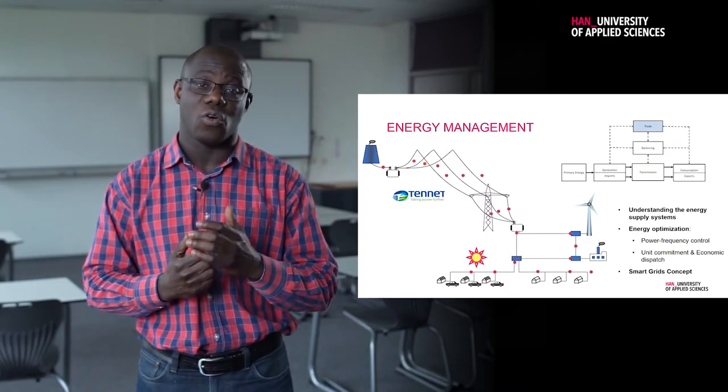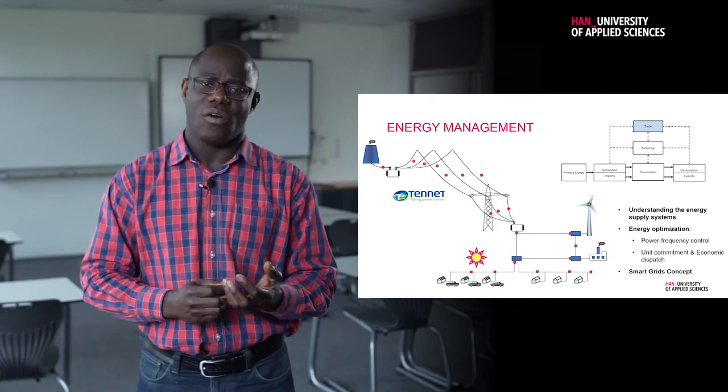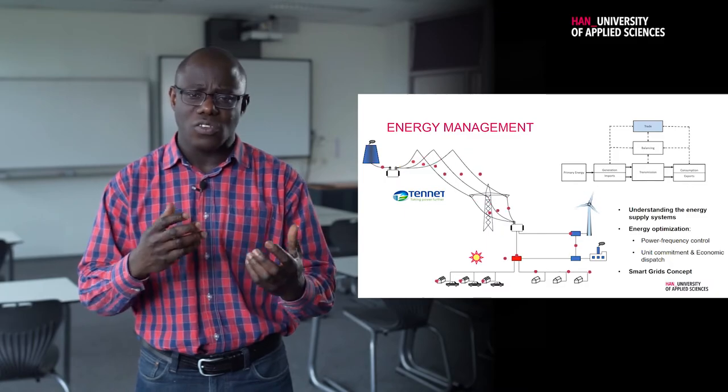You will also be introduced to the concept of smart grids, to ensure that charging of our cars and using of heat pumps can all be done in a smart way so that the electricity network is not overloaded or overburdened.